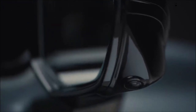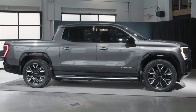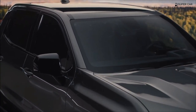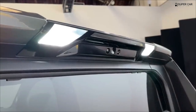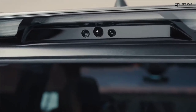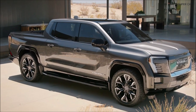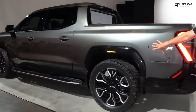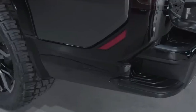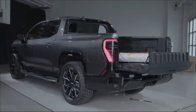The Sierra EV Denali Edition One will come standard with a powerful electric drivetrain that combines front and rear electric motors, enabling all-wheel drive and putting out a total of 754 horsepower and 785 pound-feet of torque, which GMC says will get the giant truck to 60 miles per hour in a claimed 4.5 seconds. The Sierra will also be equipped with an air suspension that can raise and lower the truck, a crab walk feature that can rotate the rear wheels in the same direction as the front wheels to maneuver the truck diagonally, various driving modes, and a regenerative braking system with a single-pedal driving option.